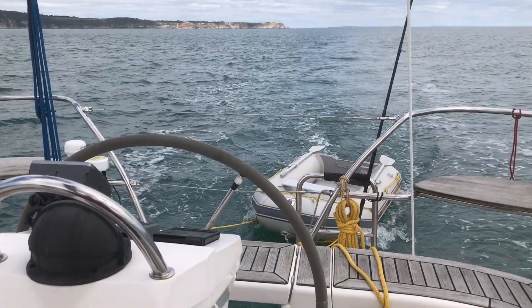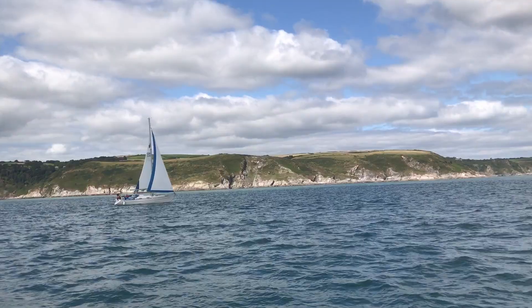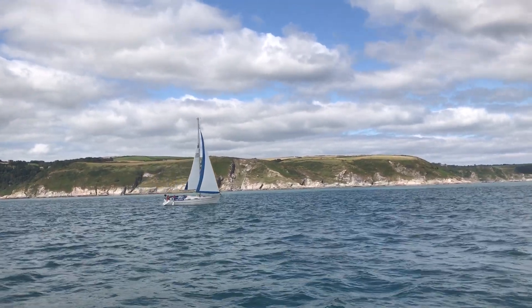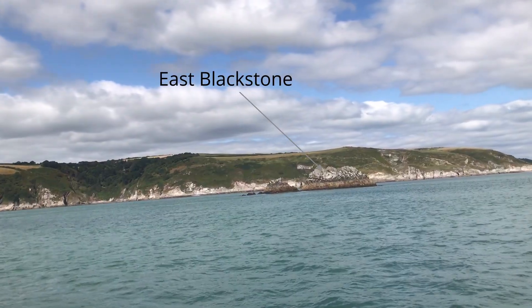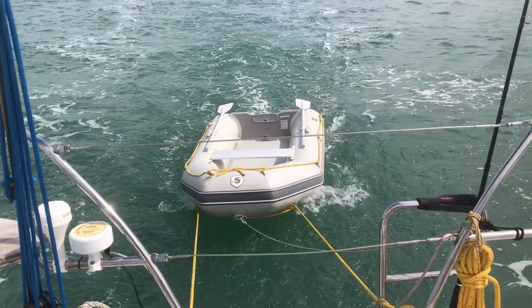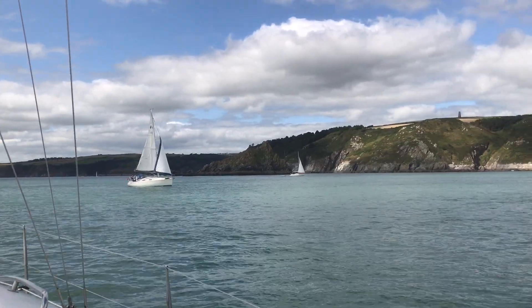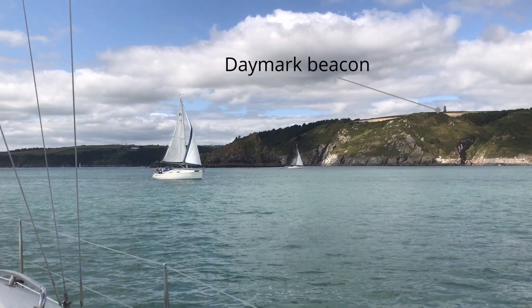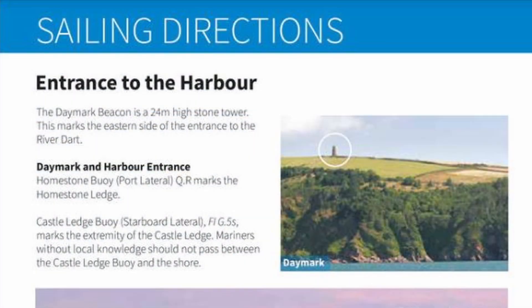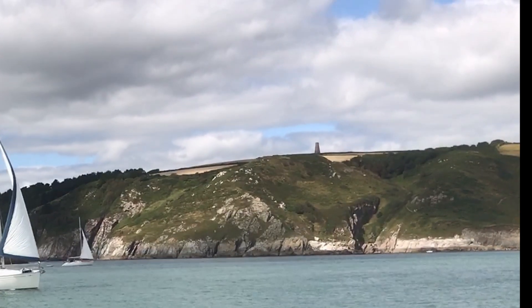With Berry Head behind us, we're sailing west towards Dartmouth. If you're approaching from the east, there are several exposed rocks to avoid. First up is the East Blackstone, a thin jagged outcrop about half a mile east of the much larger Mewstone. Approaching from any direction, though, the first proper sign you're approaching Dartmouth is the Daymark on the top of Froward Point. Standing on the clifftop since 1864 to guide ships into the harbour, this 24-metre-high tower still serves today as confirmation that your GPS is taking you in roughly the right direction.